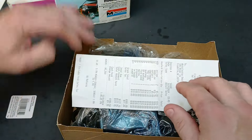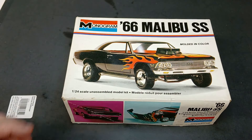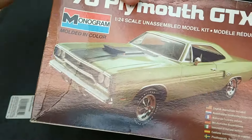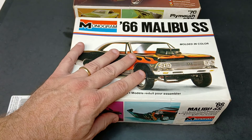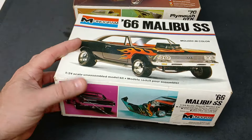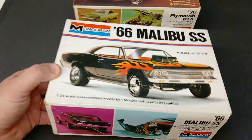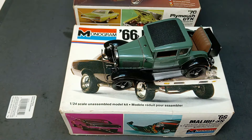That pretty much brings this one to a close. The best deal as far as what the kit goes for vs. what I paid: the GTX at 18 dollars. Close second is the 1977 Malibu SS in perfect condition for 12 dollars. You just don't get better than that.